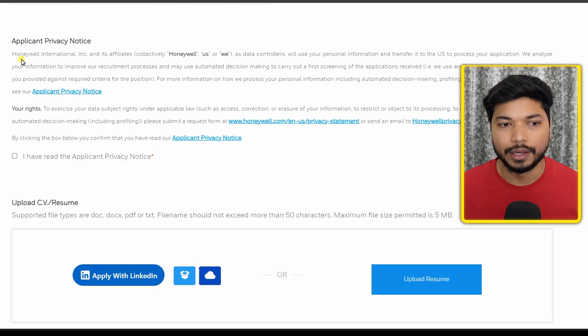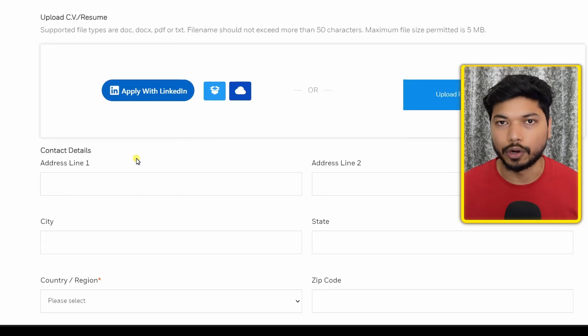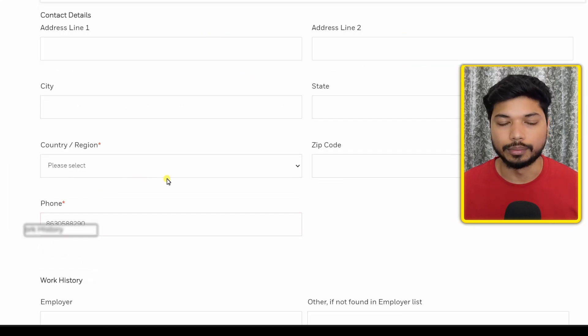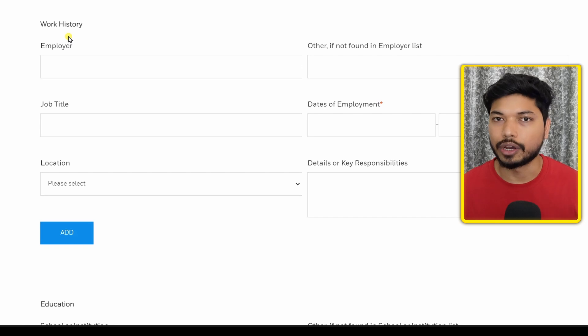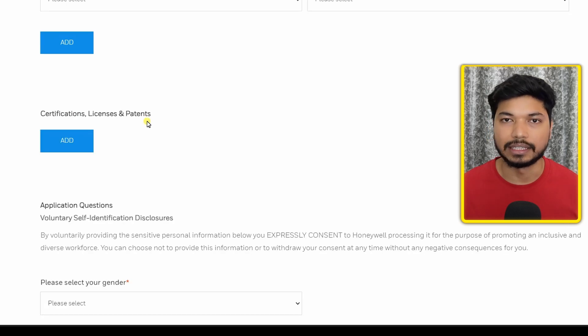Now fill out the application form. Read the application privacy note and check the mark 'Yes, I have read it'. Then upload your resume by clicking on 'Upload Resume'. Fill out your address, country, and phone number. In the work history section, if you have any experience you can add it, otherwise leave it as is.